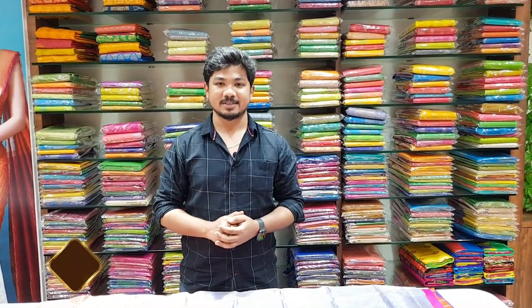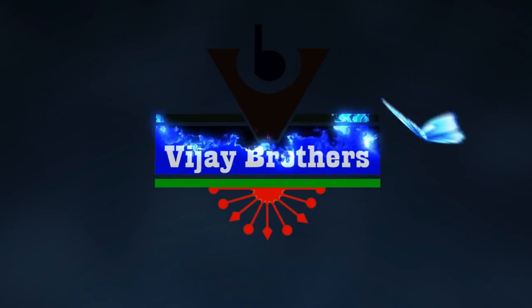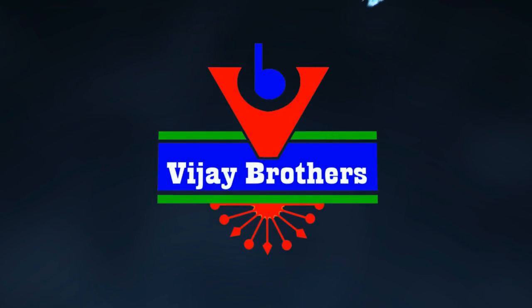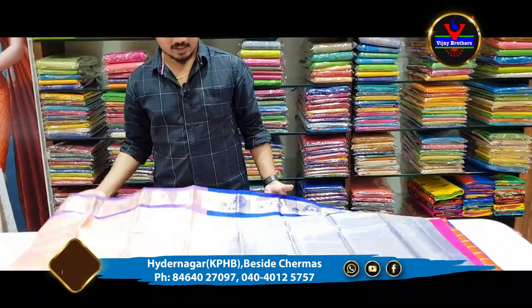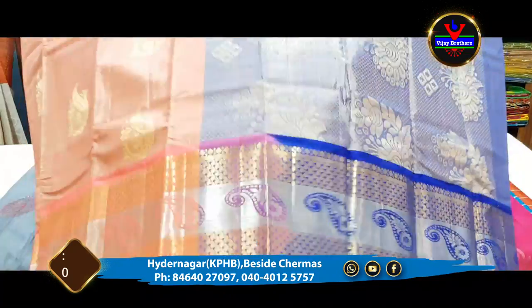Hi viewers! Welcome to Vijay Peathers! In this episode, we have got some latest designer collections. We are looking at the peach color as well as blue color combination.